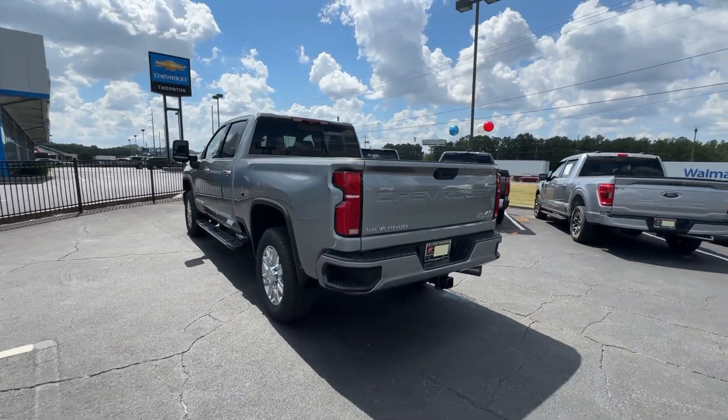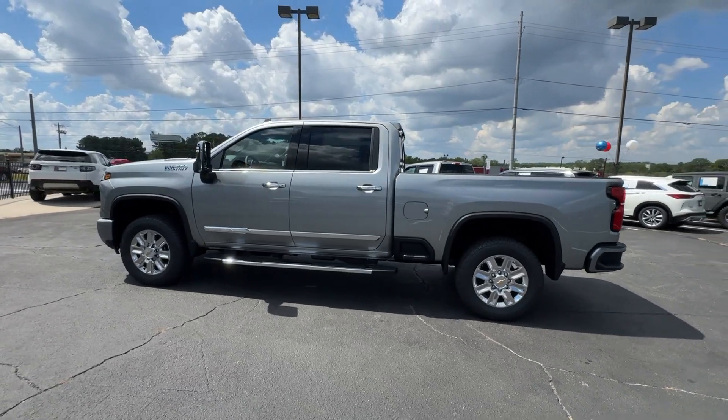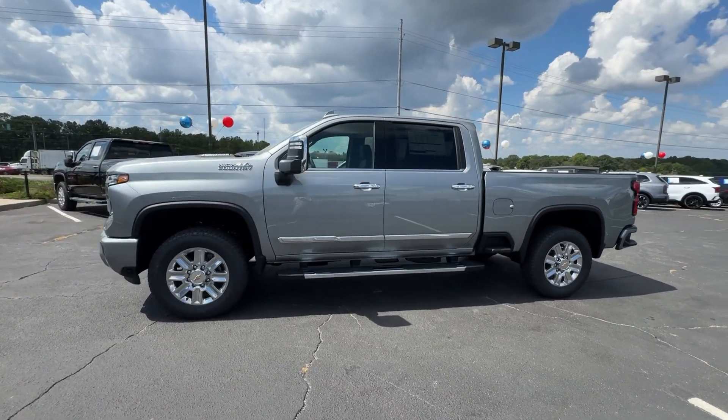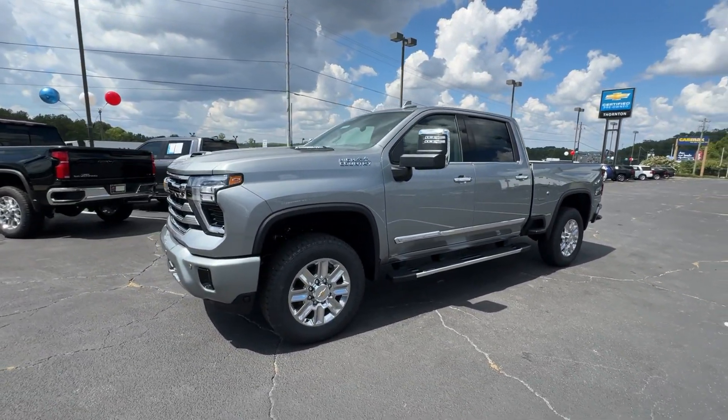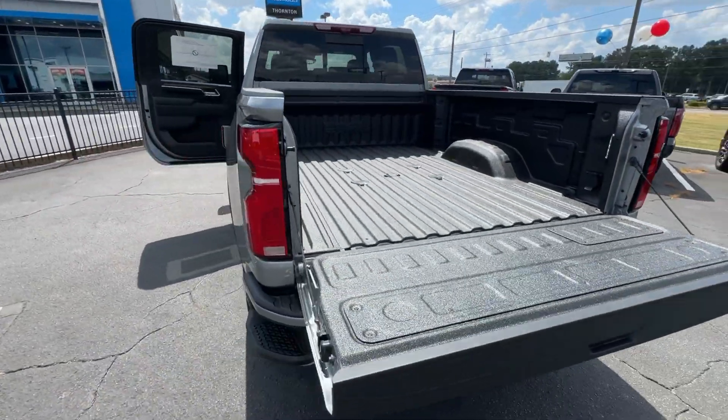Heated steering wheel, head-up display, Apple CarPlay and/or Android Auto, wireless charging station, keyless entry, sun/moonroof, heated driver's seat, rear camera mirror, satellite radio, heated rear seat.